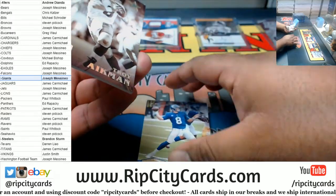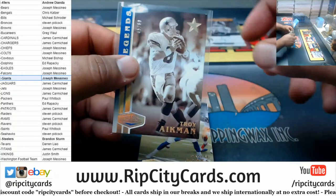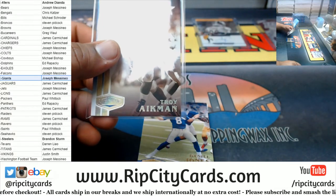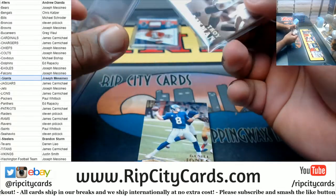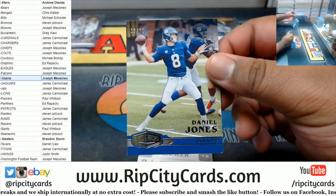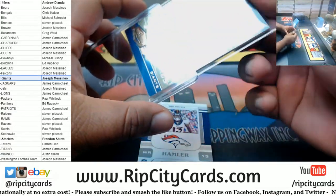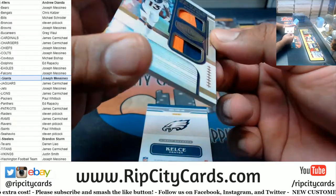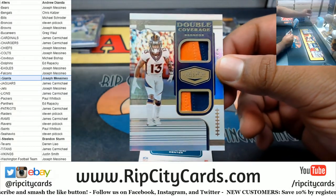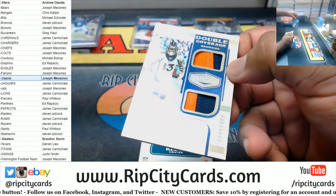We got an Aikman to 60, Cowboys. Daniel Jones to 70, Giants. KJ Hamler to 99, dual relic for the Broncos — rookie.